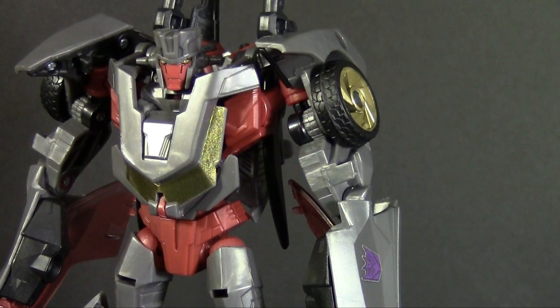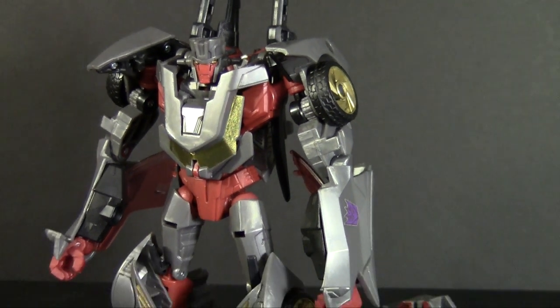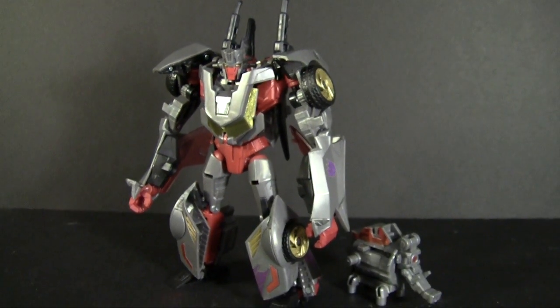This guy did what Galvatron couldn't. And now he's back — back to... aww, he has a cute elephant pet.